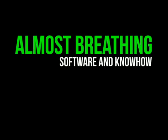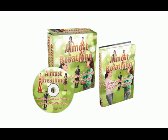Almost Breathing is a package that gives you the software and know-how to produce amazing life-size cut-outs. This package includes powerful software that allows you to create the life-sized image for the cut-out, with detailed information on how to use that software and get the best possible results.